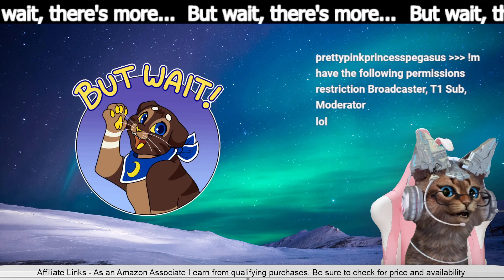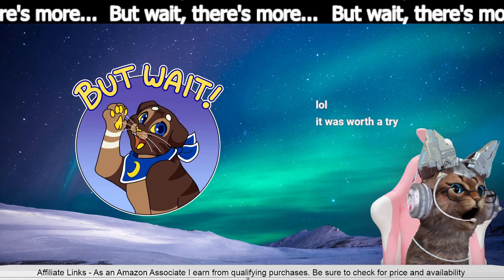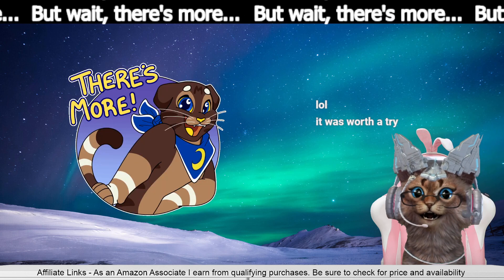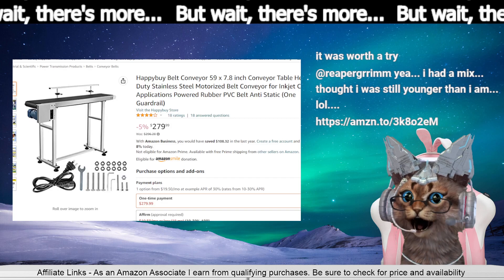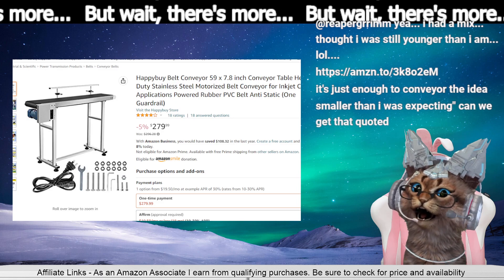But wait, there's more! Then I found a home version for you — a full size home version. Look at that — the Happy Buy Belt Conveyor!